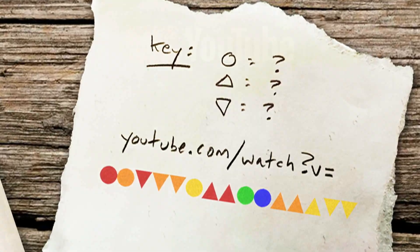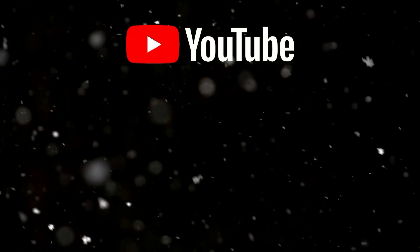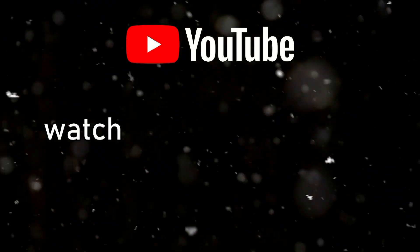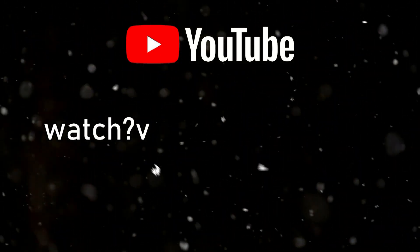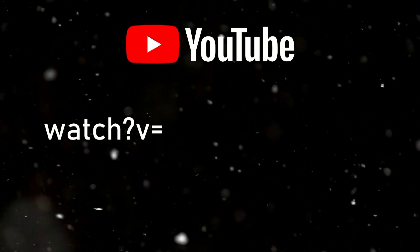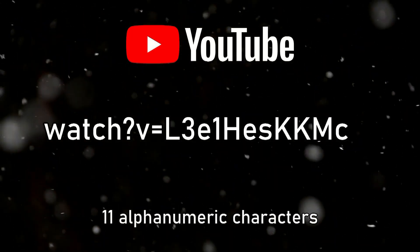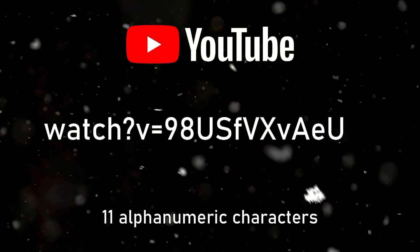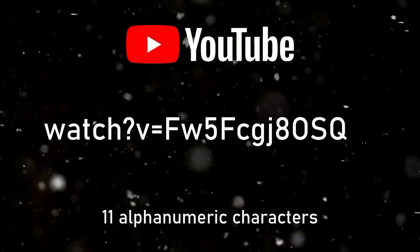If you're familiar with how YouTube formats the URLs for their videos, they're most commonly prefaced with 'watch?v=', followed by 11 alphanumeric characters — numbers with both uppercase and lowercase letters, with an occasional dash or underscore thrown in there.